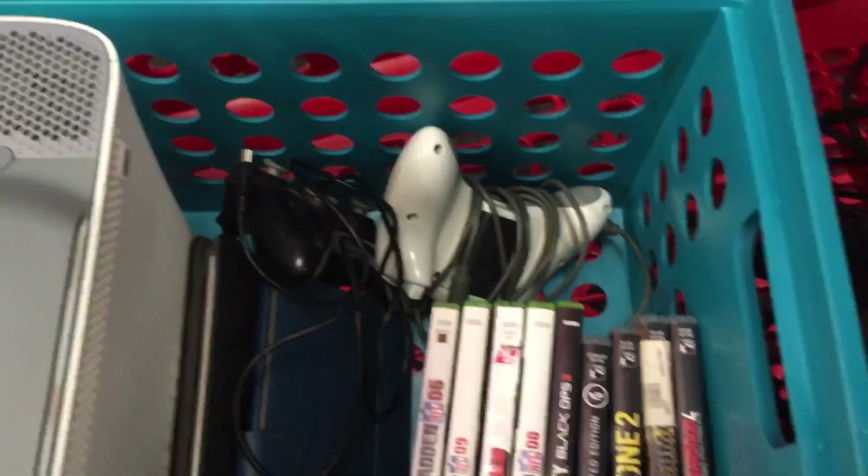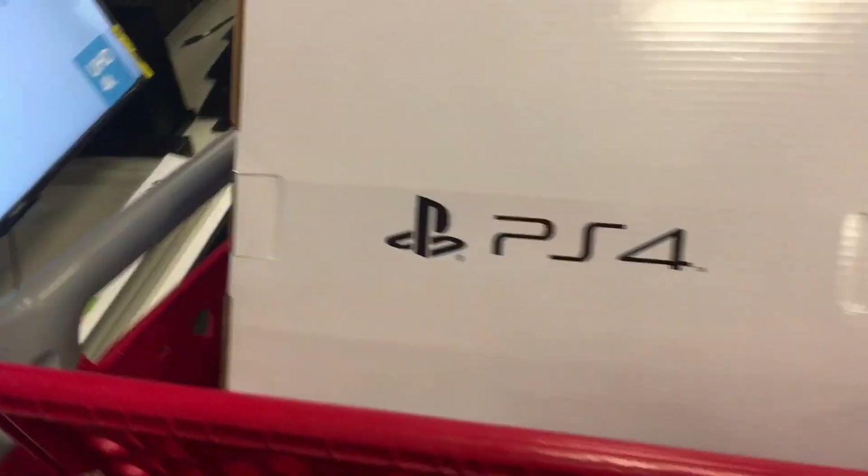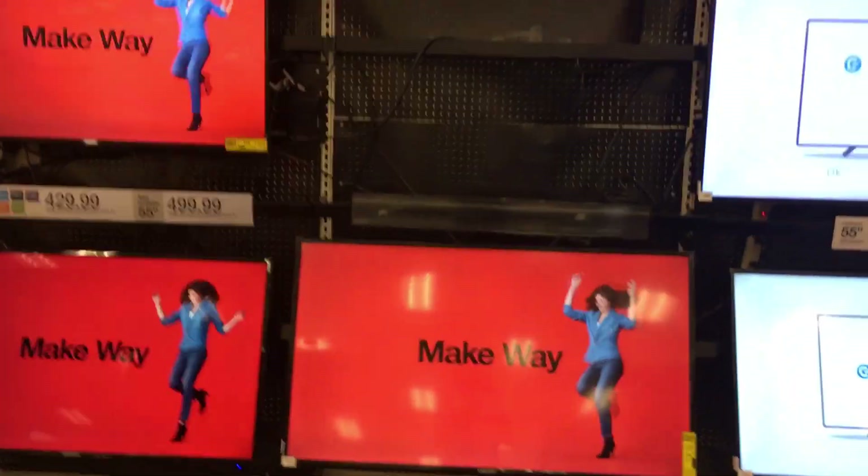I also have an Xbox with a few games and the Xbox remote controls, and I have two tablets with the wires. I was reading and researching online and they said they will give you cash, so I just wanted to test it out and maybe use some gift cards to get some different things.